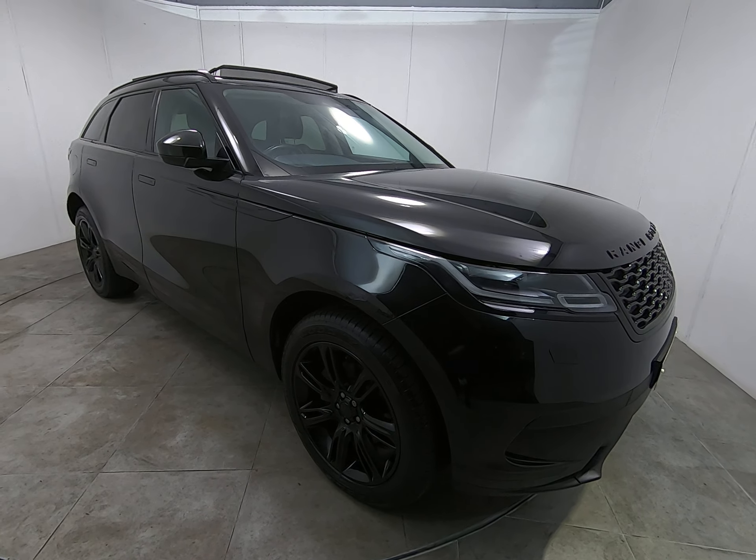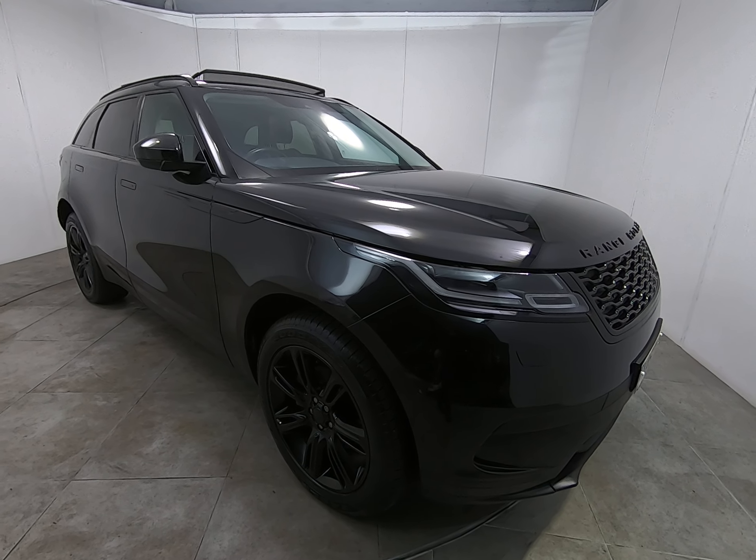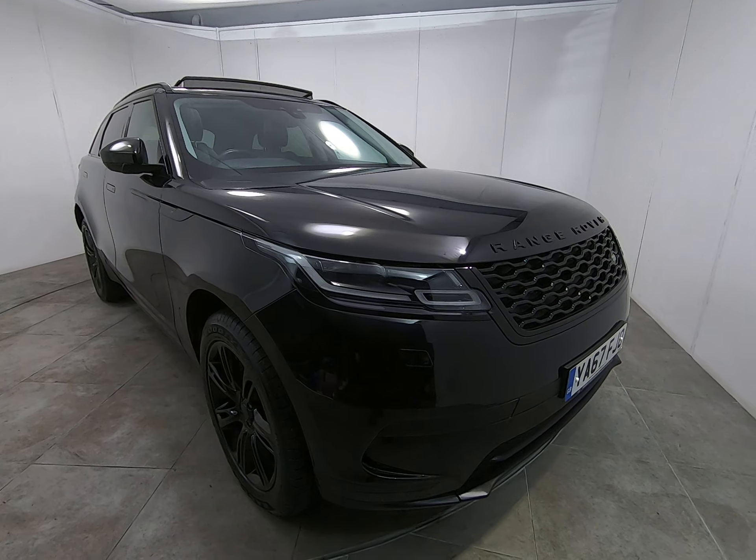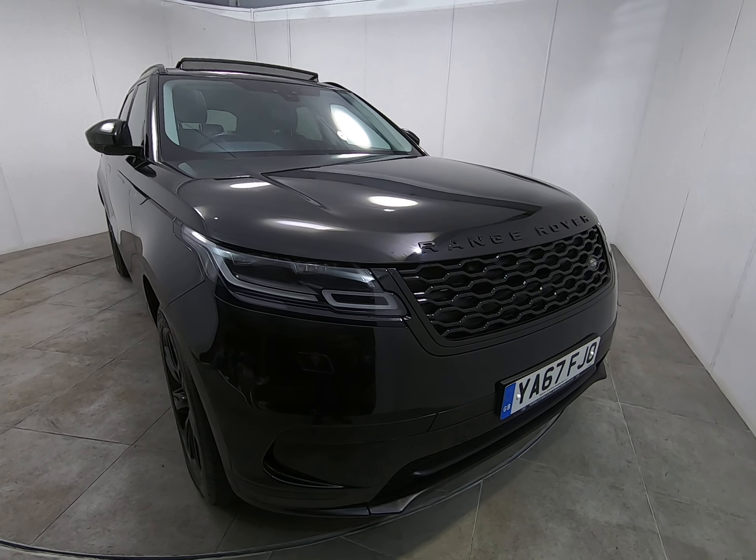Hello and welcome to Peterscog Cars. Today we have this 67 plate Range Rover Velar. The car's just had the one owner from new — a fantastic example with a full Land Rover main agent service history.